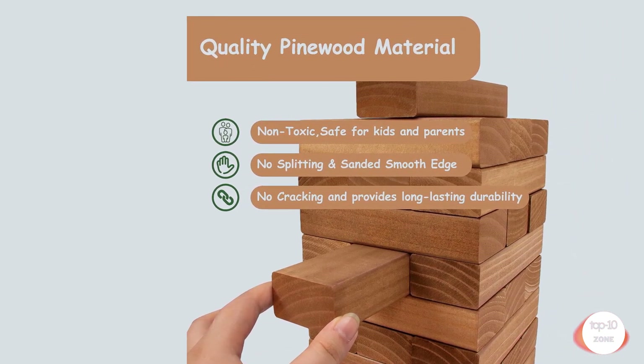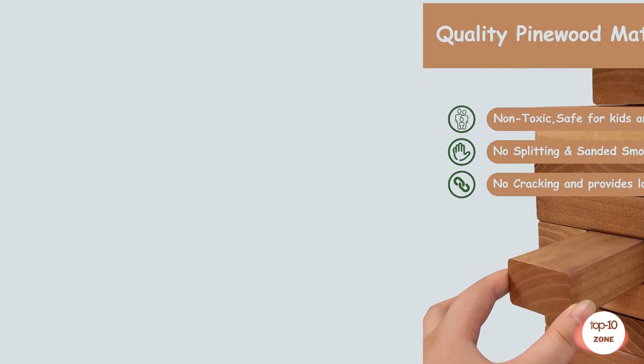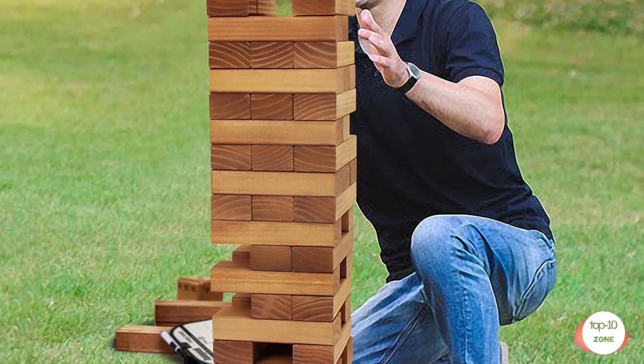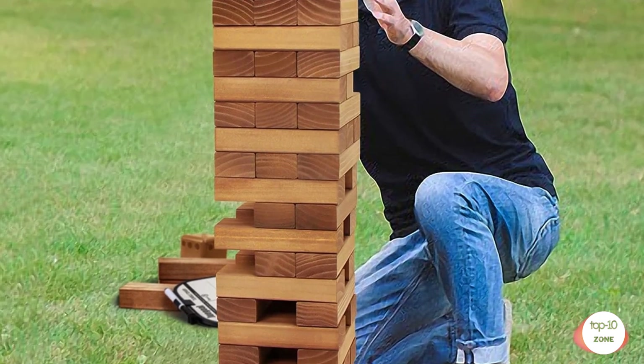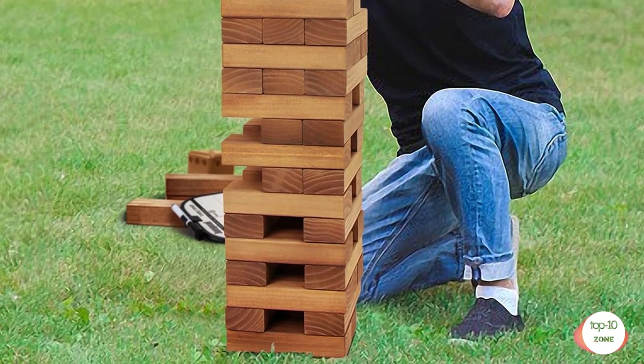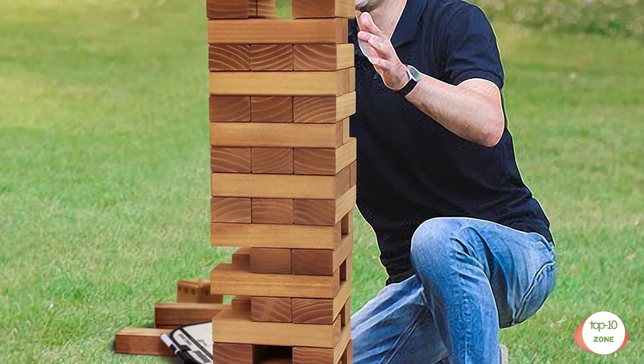Super fun. This giant tumble tower is suitable for people of all ages — great for indoors and outdoors. Perfect for family gatherings, picnics, birthdays, parties, and everyday backyard fun. Suitable for all kinds of people, whether children or adults, beginners or advanced players. Perfect for team building activities. Create your own carnival game for hours of entertainment.